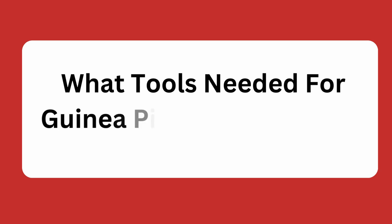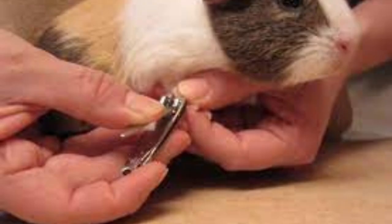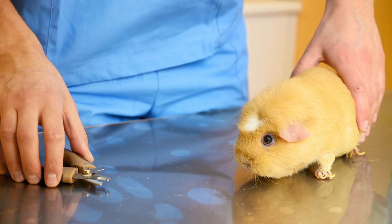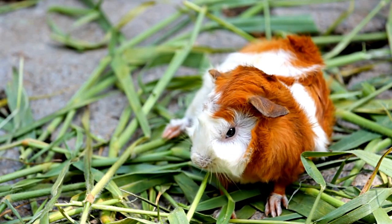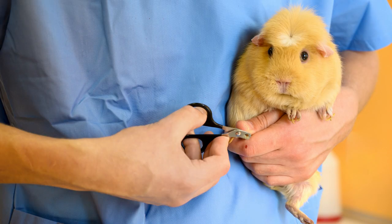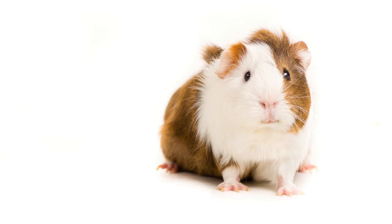What tools are needed for guinea pig nail trimming? When trimming your guinea pig's nails, it is important to use the right tools. You will need a pair of guillotine-style nail clippers, a file or emery board, and styptic powder in case you accidentally cut too deep and draw blood. A magnifying glass with LED light may also be helpful to ensure you get the job done properly. It is also a good idea to have some treats on hand, as this can help keep your guinea pig calm during the process.